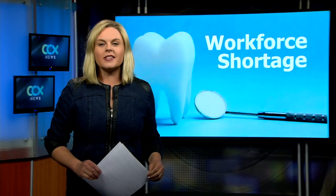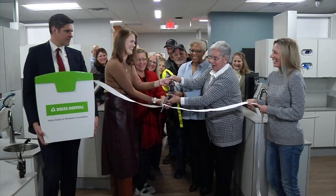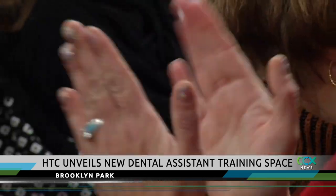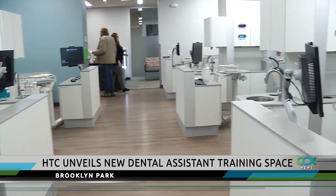At Hennepin Technical College, a celebration to help address a dental worker shortage. Hennepin Tech cut the ribbon on a new state-of-the-art dental assistant training facility. Delta Dental of Minnesota provided a grant to help fund the new equipment and added training space.